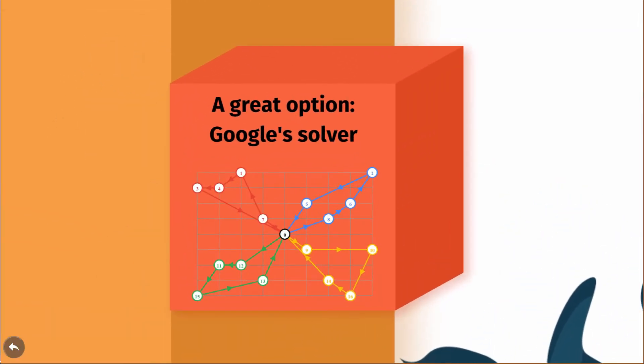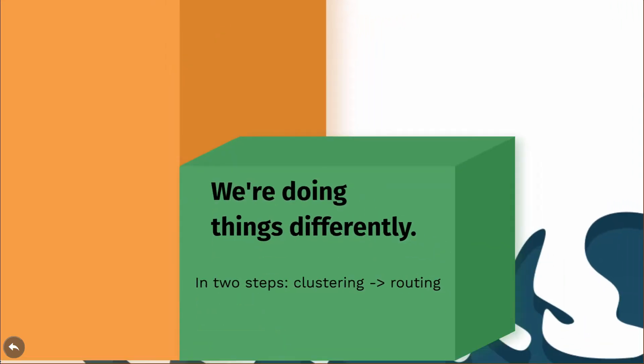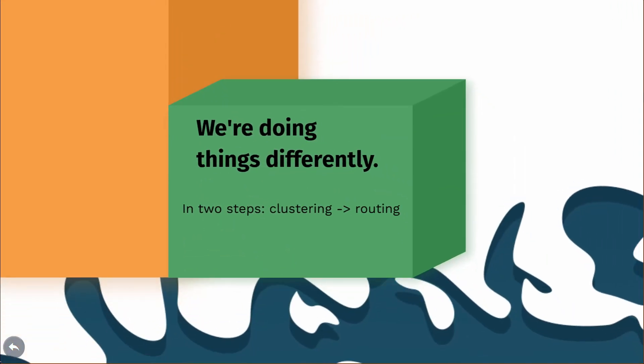This problem is actually not new. In the field of operations research, it's called the constrained vehicle routing problem. Notably, Google has a great open-source solver for it. Nonetheless, we wanted to see how well we could do on our own, from scratch.